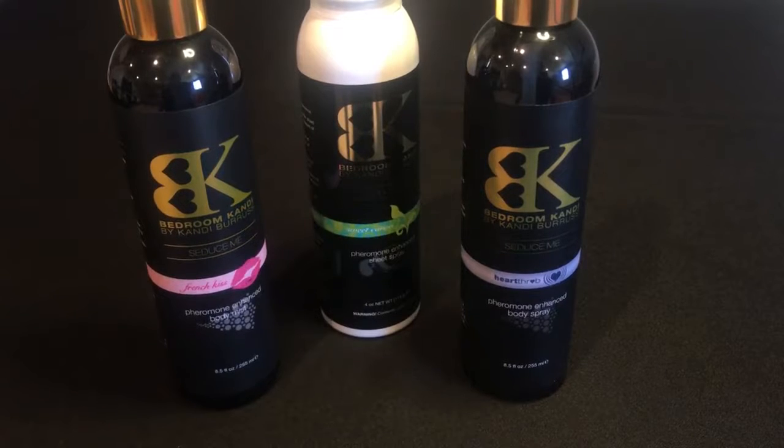All of these sprays are 100% vegan and they are non-toxic and hypoallergenic. They are enhanced with pheromones, which boost your sexuality and entice your partner.